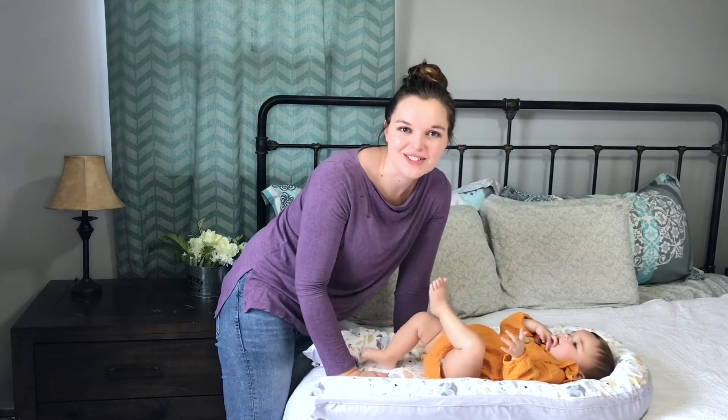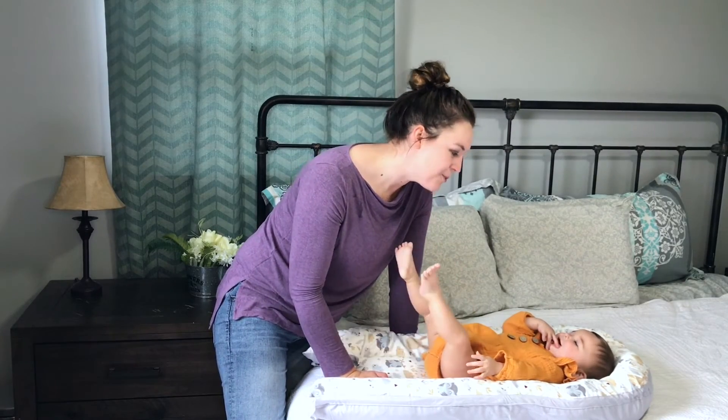We are going to get some great use out of this little baby bed. I hope you enjoyed our video.